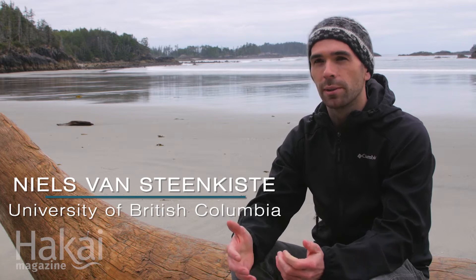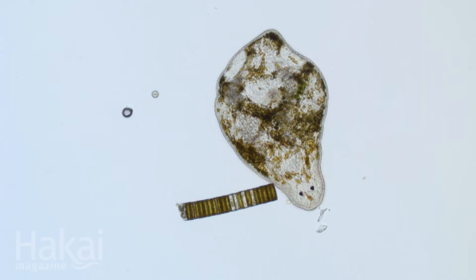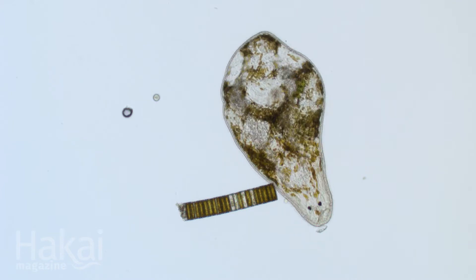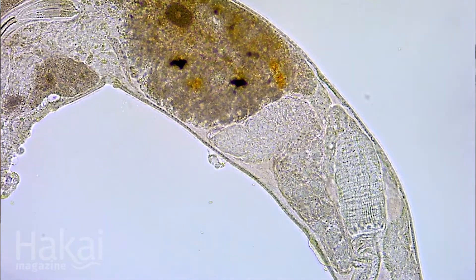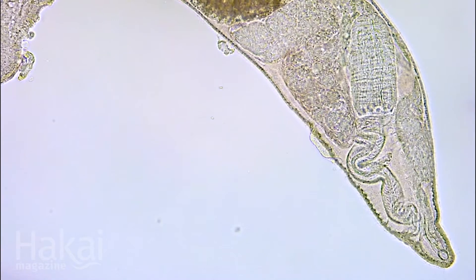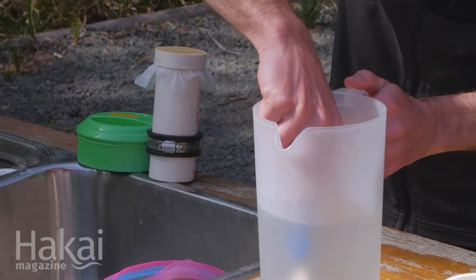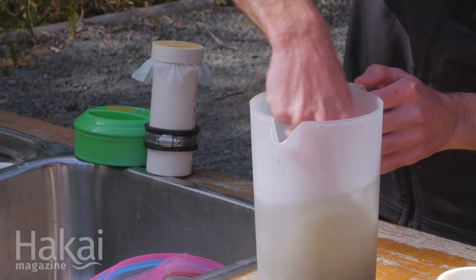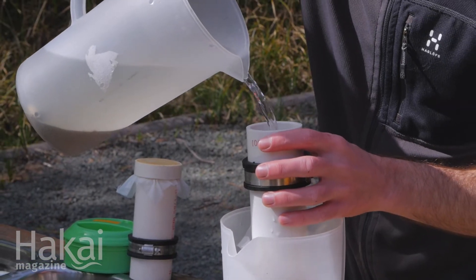The group of meiofauna I'm interested in are called meiofaunal flatworms, or free-living flatworms. Typically they slide or they glide between the grains of sand. We don't really know what exactly their main food sources are, but they are usually top predators. I collect my organisms typically by going to the beach and collecting some sediments. I will then extract the meiofauna and study them alive under the microscope.